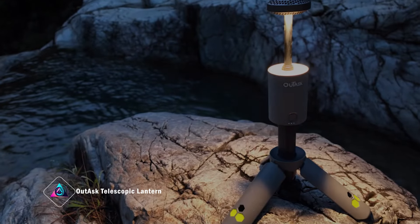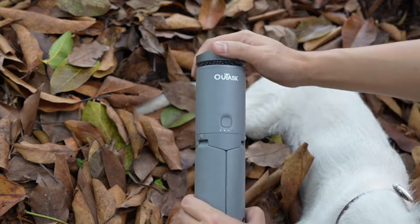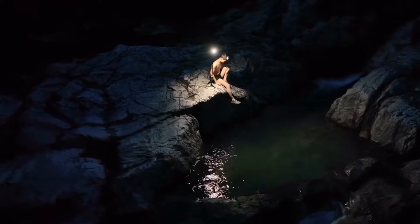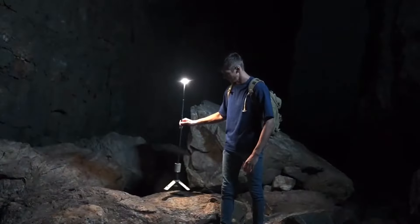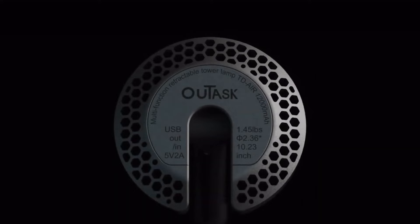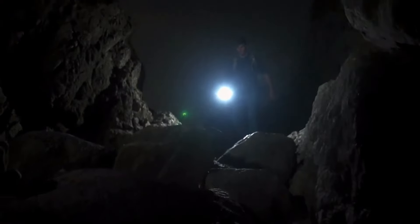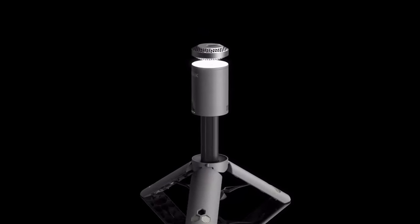Outask Telescopic Lantern: Elevate your nocturnal adventures with the Outask Telescopic Lantern, tailor-made for after-dark explorations. This versatile lighting companion surpasses traditional lanterns with its telescopic lighting pole, built-in tripod, magnetic base, and omnidirectional light head. Adapting to your needs, it seamlessly transforms from a sleek cylinder that fits into your backpack to a towering mobile streetlamp illuminating your path.